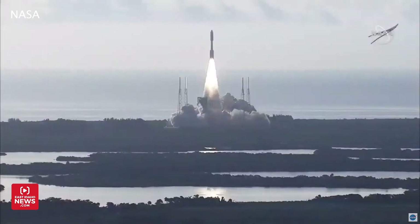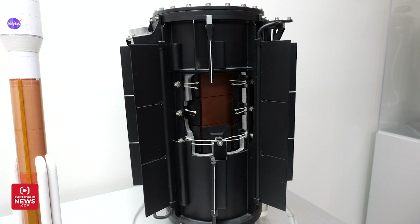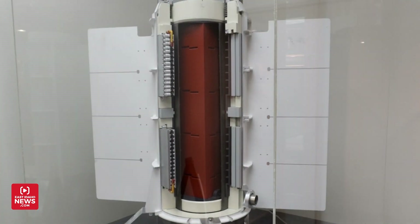I am part of a group that provides small power systems for NASA applications. Those power systems are called radioisotope thermoelectric generators, or RTGs.